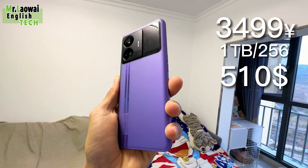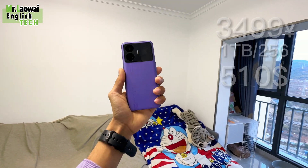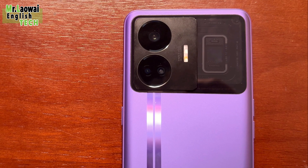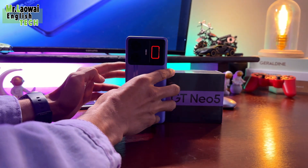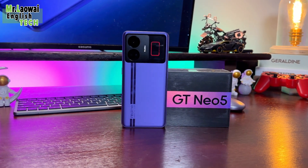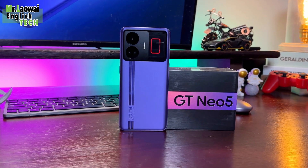The Realme GT Neo 5 is a powerful and stylish smartphone for those who want the best in mobile technology, with innovative design, state-of-the-art technology, and excellent performance. I hope you enjoyed this video on new smartphones from China. If you did, please like this video and subscribe to my channel for more tech videos. Thanks for your support, and I'll see you in the next one. Take care!